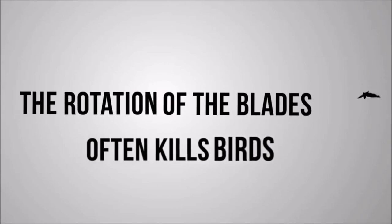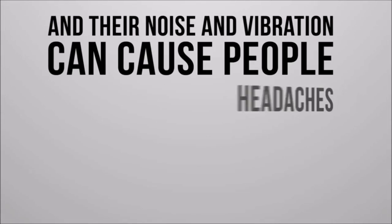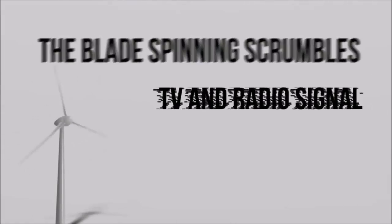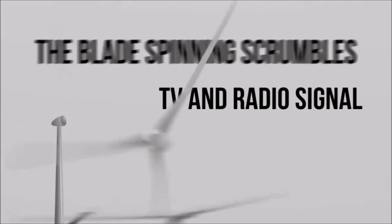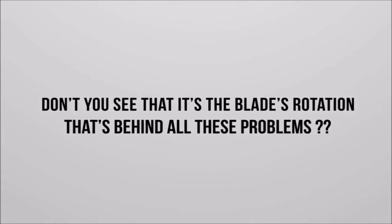The rotation of the blade often kills birds, and their noise and vibration can cause people headaches, nausea and insomnia. The spinning of the blade also scrambles TV and radio signals. Don't you see that it's the blade's rotation that's behind all these problems?